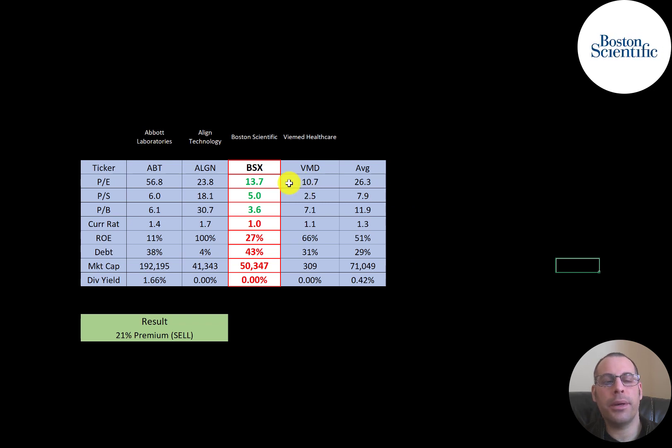The best way to look at ratios is to compare them to similar companies. I've done videos on Abbott Labs, Align, and Viamed — all in the same industry as Boston Scientific. If BSX has a number in green they're better than the average; red means worse. They're better in all the price multiples, a little low in current ratio, have a good ROE but lower than the industry average, and carry the most debt of all compared companies. BSX is a large company at $50 billion market cap, but much smaller than Abbott Labs, and they don't pay a dividend.